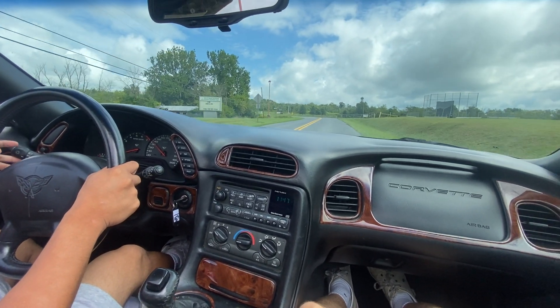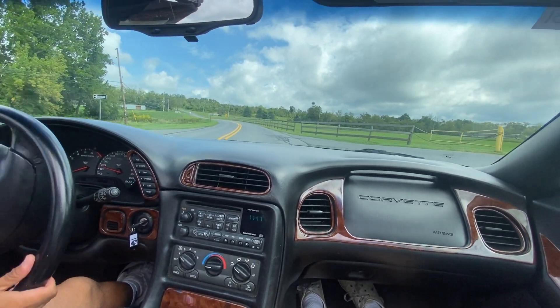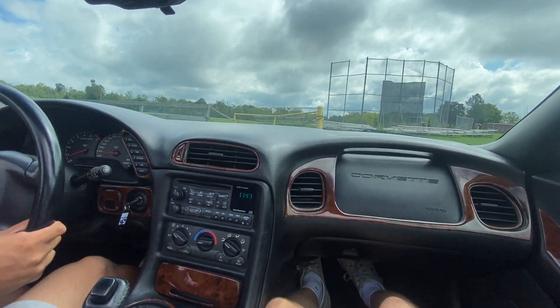Alright guys, we are at the picture spot. We're going to do a walk-around video for you guys. I think that concludes our driving video on the C5 here. Awesome, thank you guys.